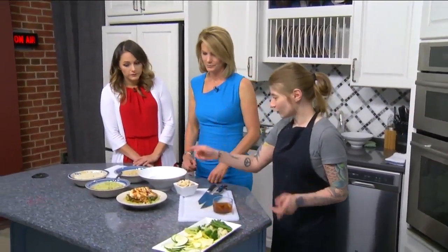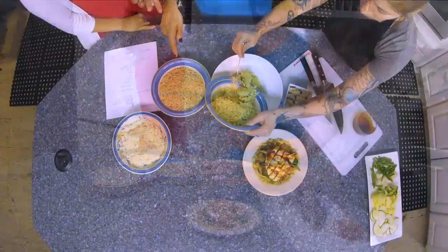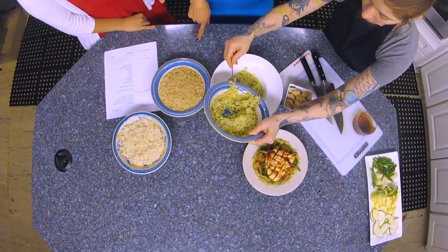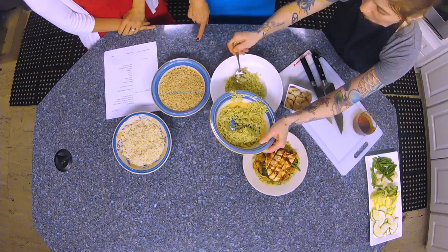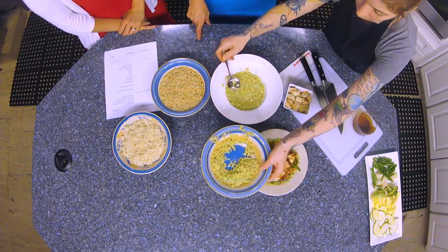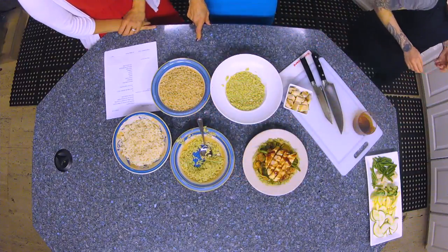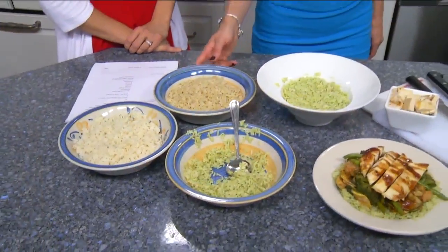So you guys want the cilantro rice? Yes, let's do it. Because we have three different rices. What do people usually pick when it comes to rice in this particular bowl? In this particular bowl I see a lot of white and the cilantro lime. It's relatively new to our menu, so I'm still kind of figuring out the trend. And what's the brown rice? Just regular brown rice.